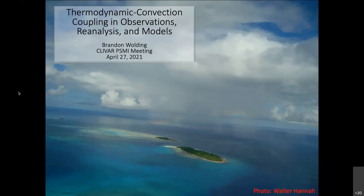The talks we'll be hearing today are also a prelude to a U.S. CLIVAR-supported Tropical Process Observing Needs workshop that will be held May 24th through 26th of this year. I'd like to take a chance to give a brief introduction to our two speakers.